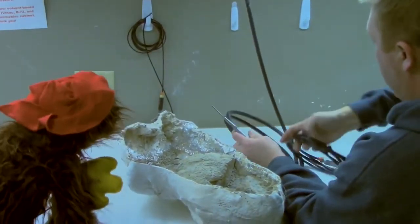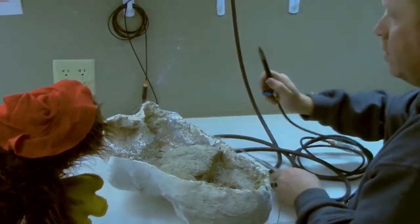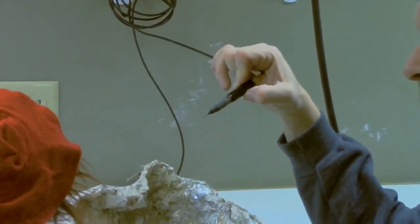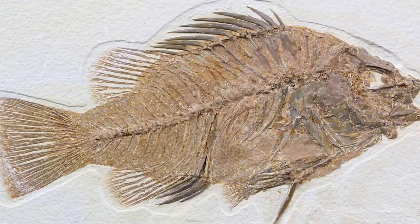You'll notice we have various different sizes of air scribes. This is a pretty good size, we have a little bit smaller one, and we have a really teeny tiny one here. This is for very soft and very delicate rock with bones. There are certain fossils, like fish fossils, that are very delicate — we'll use these for cases like that.